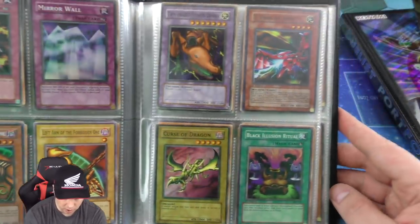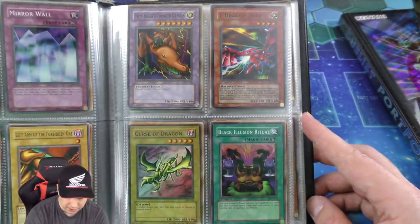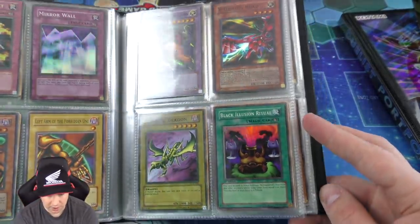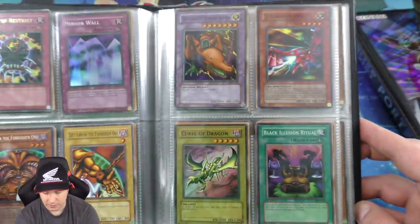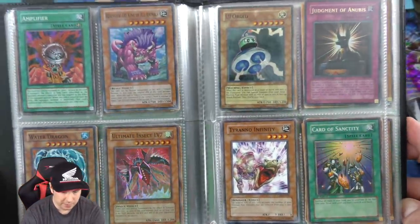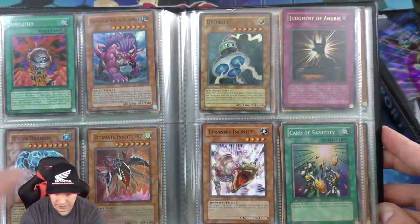Super first edition Mirror Wall, Curse of Dragon, Black Illusion Ritual — there's a super first edition copy. That is awesome — I don't see those very often. White Dragon Head at first. And we have Amplifier, Bahamut, Insect Level 7.